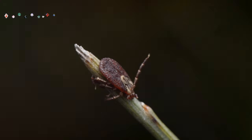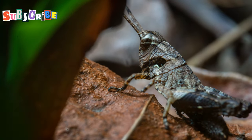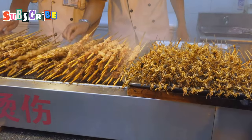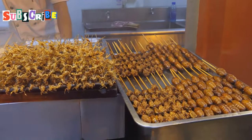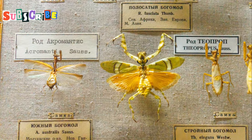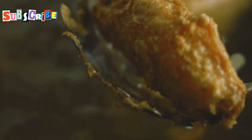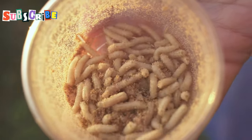Next up, we're moving on to crickets, or jing reed as they're known locally. I know what you're thinking — crickets? Really? But trust me on this one. Crickets have become increasingly popular in recent years, even making their way into protein bars and snacks back home. But here in Phuket, they're treated with a reverence reserved for true culinary treasures. They're often roasted or fried until crispy, and their flavor is surprisingly complex — nutty, earthy, with a hint of that umami savoriness that gets food lovers so excited. Don't be afraid to pop a few in your mouth and savor the unique taste and texture.